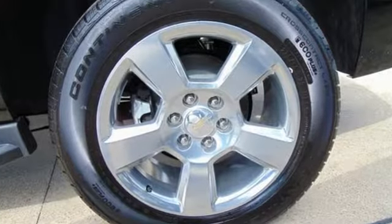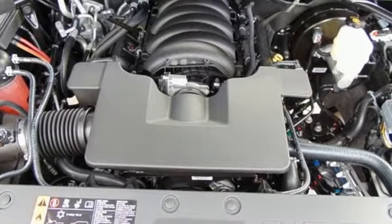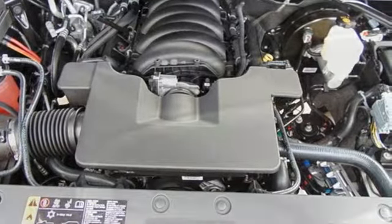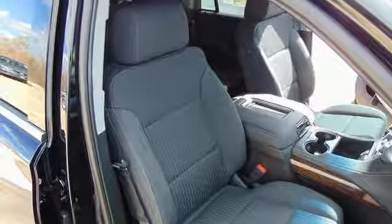V8 engine, dual zone climate control, streaming audio, rear parking sensors, manual tilting steering column, power heated mirrors, external memory control, running boards, smartphone wireless charging, and automatic transmission.